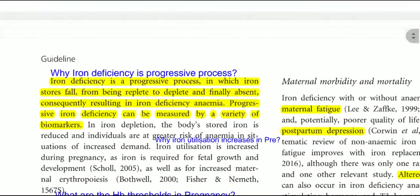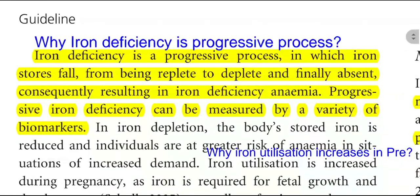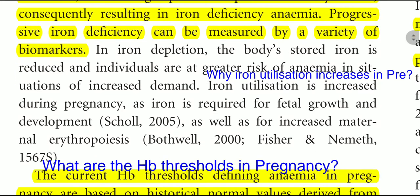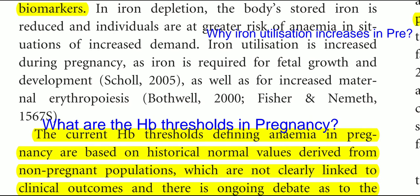It is very important to know why iron deficiency is a progressive process. Iron deficiency is a progressive process in which the iron stores fall from being replete to deplete and finally absent, consequently resulting in iron deficiency anemia. Progressive iron deficiency can be measured by a variety of biomarkers. Iron utilization is increased in pregnancy as iron is required for fetal growth and development, as well as for increased maternal erythropoiesis.